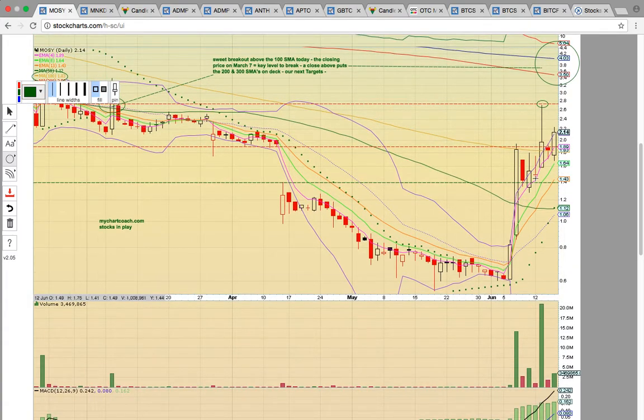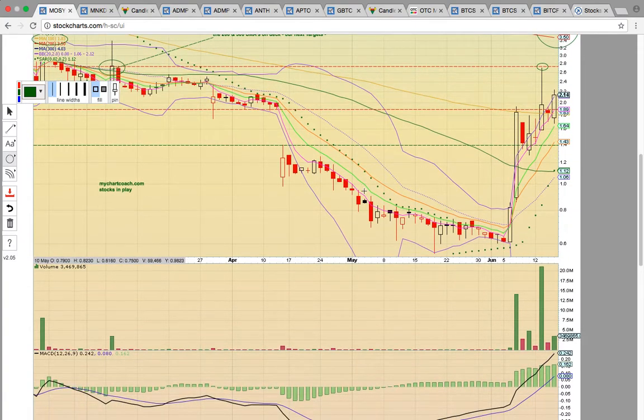Notice how the candles have been riding EMA 4 support higher. The pattern has been very strong. As long as candles are forming above EMA 4 support, there's no reason to sell if you are swing trading. The signal is to keep riding. Sometimes it just takes a little bit of patience. Notice here that the big volume spikes were followed by small red volume bars.